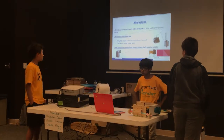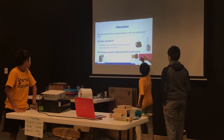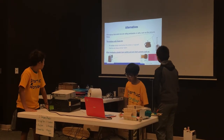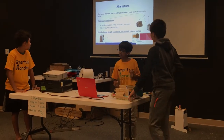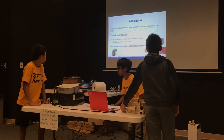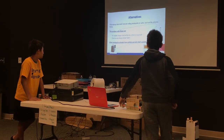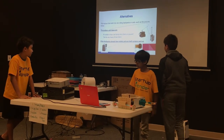Alternatives that exist now are rolling backpacks or carts, such as the pictures below. The problem with these are that at sudden stops they can bump into others or yourself, and they can be very heavy and tear fabric. Some other backpacks already have outlets and anti-theft systems. One has an outlet and another has a tracking device called T-Track.